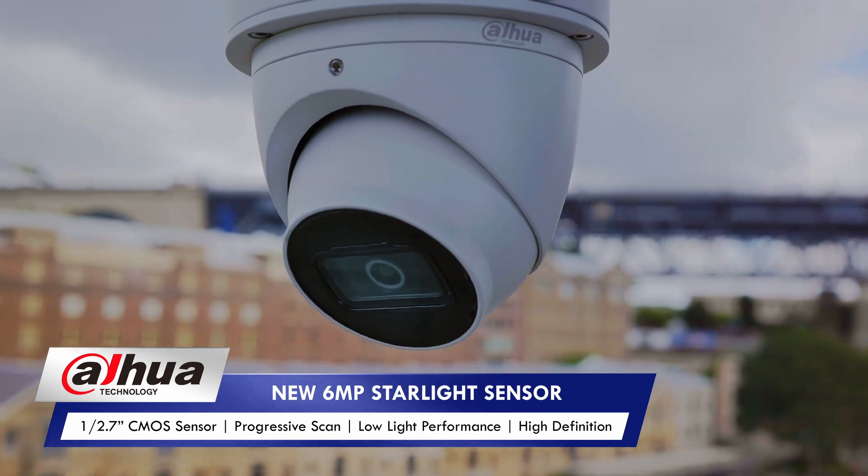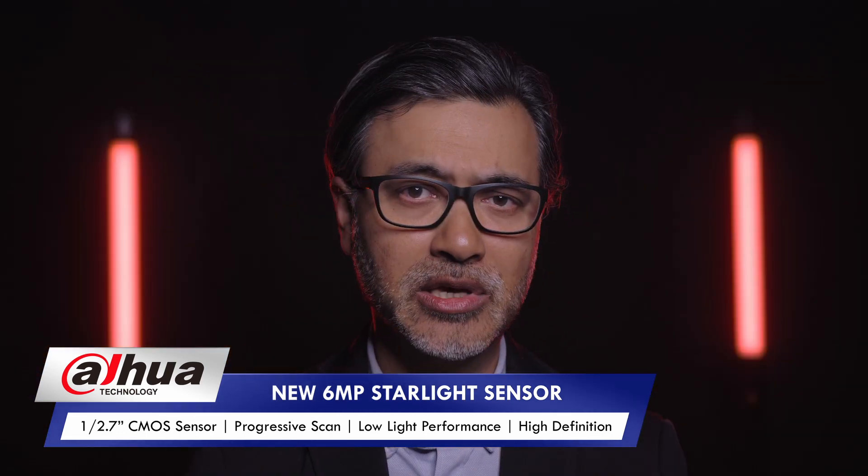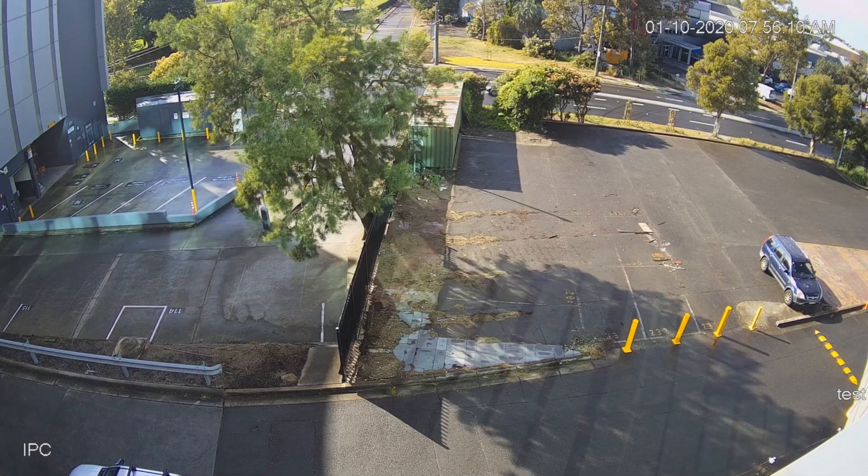Dahua's 3641 series cameras feature a brand new 6MP starlight sensor to deliver far superior image quality and resolution in all weather conditions and all lighting situations.